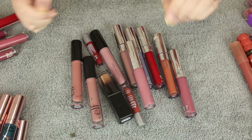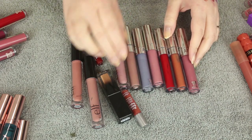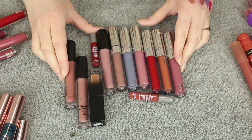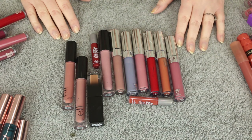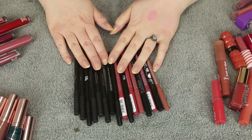Here are all the shades I'm getting rid of — one, two, three, four, five, six, seven, eight, nine, ten, eleven, twelve liquid lipsticks. It's not a huge declutter, but I'm keeping the ones I love most. That's it for my liquid lipsticks. Let's move on to lip liners.